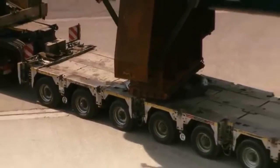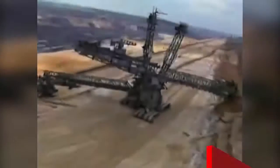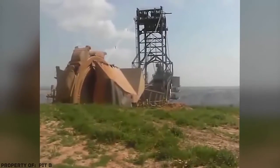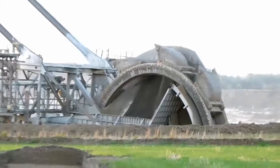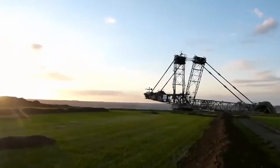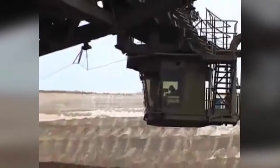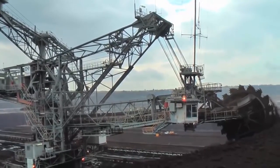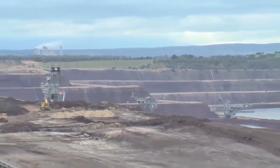Bagger 288: It's a bucket wheel excavator and mining machine designed to work in open-pit coal mines. It's the biggest machine in the world, with a height of 330 feet and a length of almost two football fields — so huge it requires five drivers to handle it. In 2001, the excavator completed mining in one mine and needed to move to another 14 miles away.